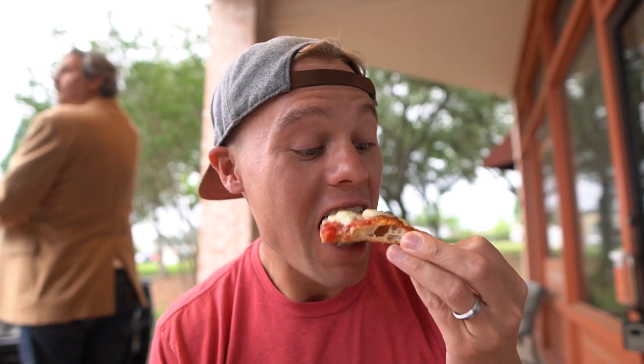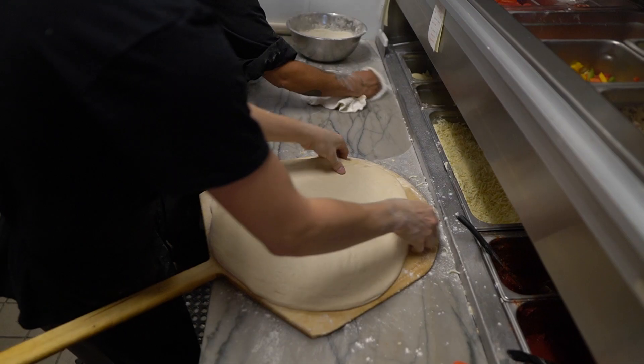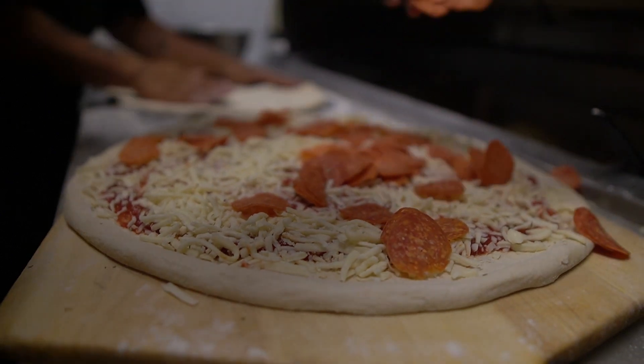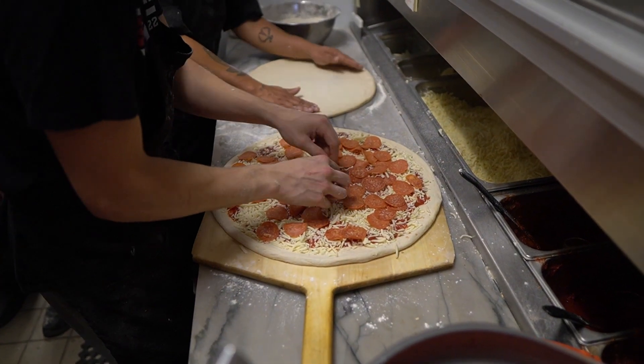We're the food people, and today we're trying authentic Roman style pizza in the most unlikely of places — Austin, Texas. When doing our research for the absolute best food in Austin, Texas, we came upon Baldonucci.